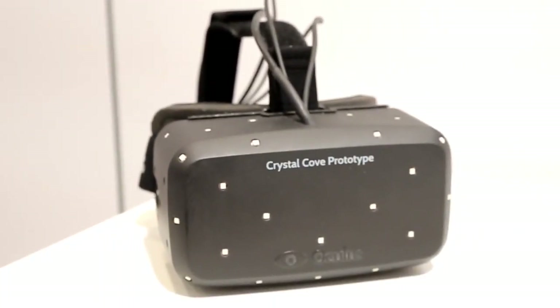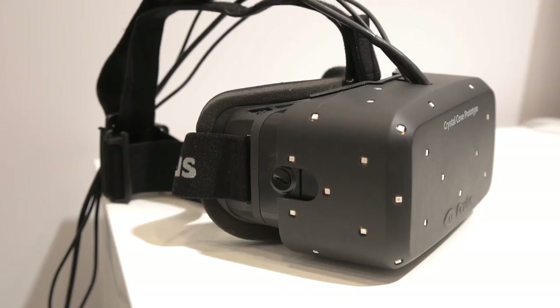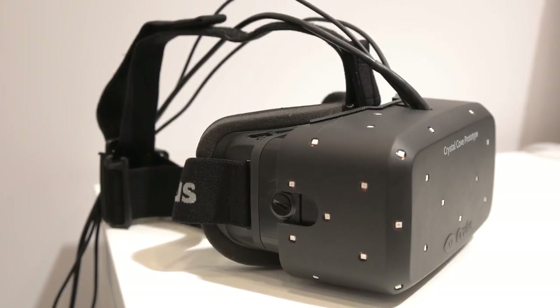Hi, I'm here with Aaron Davies, the Director of Developer Relations at Oculus VR, and we're about to take a look at some new technology. Can you tell us what we're going to see? Yeah, we're really excited to show you the Crystal Cove prototype, which is our new prototype that we're showing at CES.